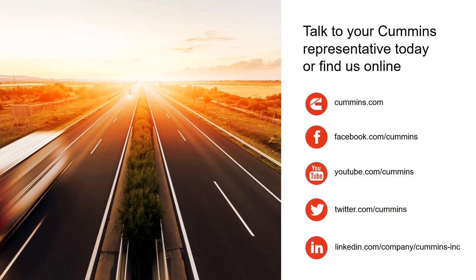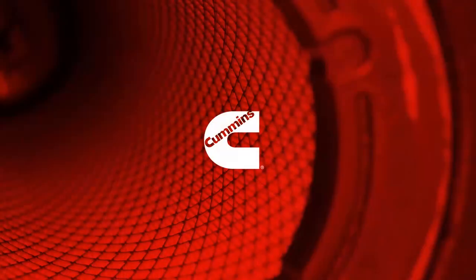Talk to your Cummins representative or find us online to see why the X12 with Endurant HD powertrain is the lightweight, reliable option that's right for your business.